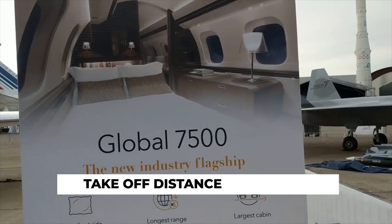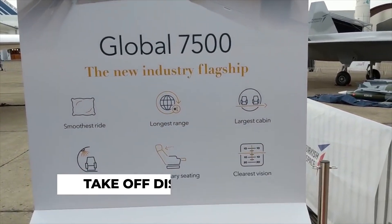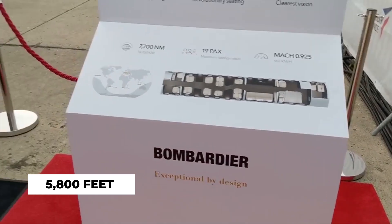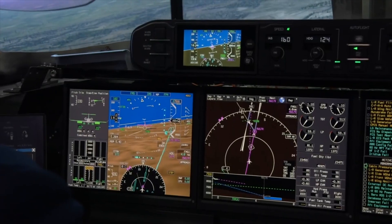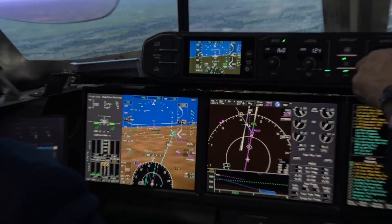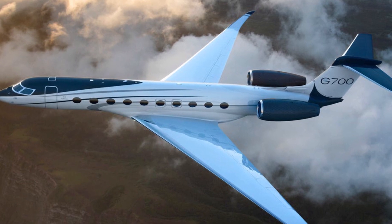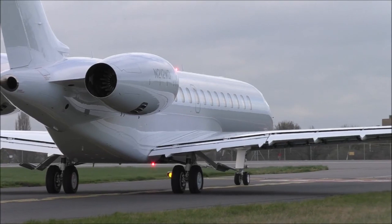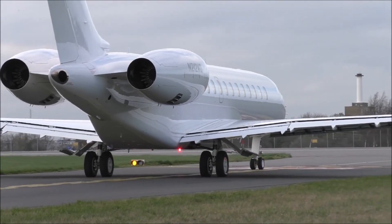Take-off distance: the clear winner is the Global 7500. At 5,800 feet, the Global 7500 needs 480 feet less runway space than the G700 to get airborne. Perhaps this doesn't seem like much at first, but being able to tackle shorter runways means more travel options and opportunities, depending on where you want to go.